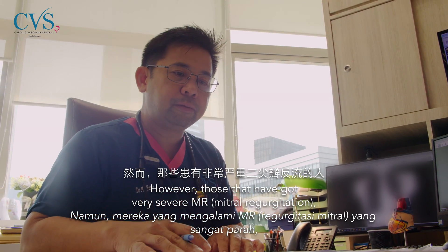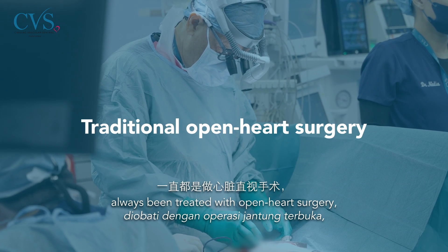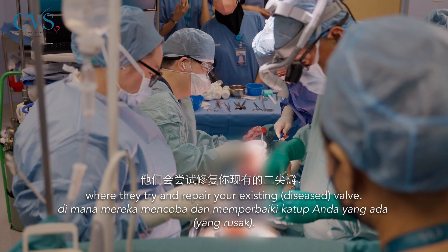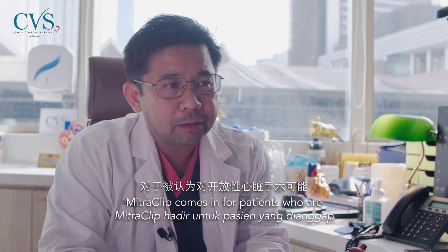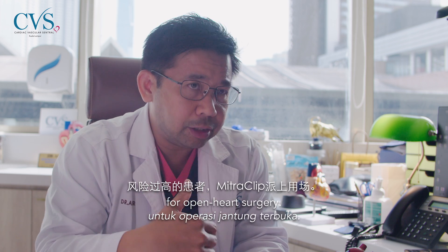However, those with very severe MR, despite medical treatment, have traditionally always required open surgery — either a mitral valve repair, where they try to repair your existing valve, or a replacement.